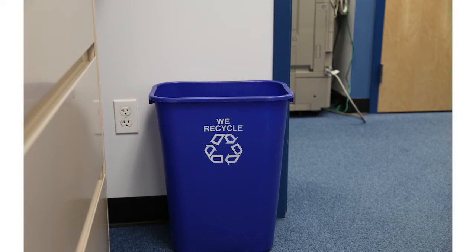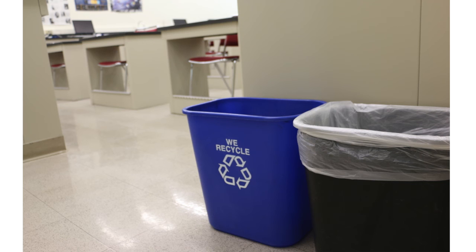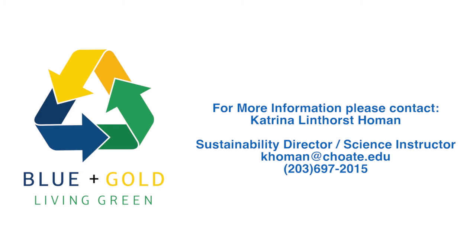In offices and classrooms, there is no need for blue bags, because ABM monitors those bins regularly. Thank you for watching, and for helping us become a more sustainable community. If you have any questions or suggestions, please be in touch.